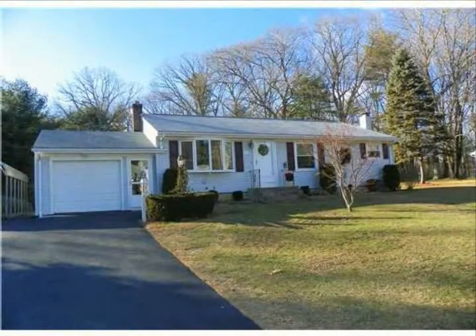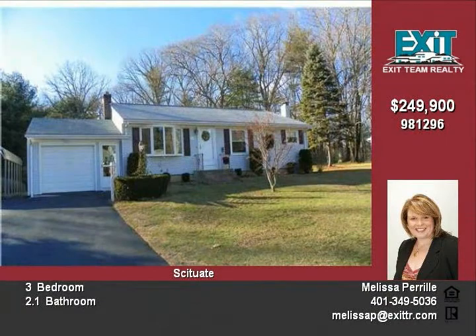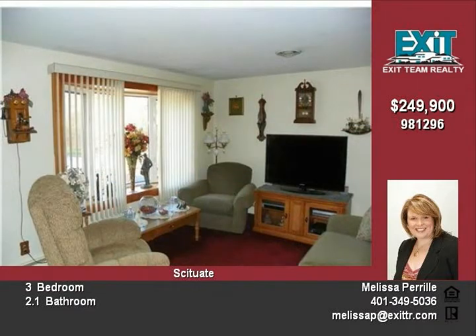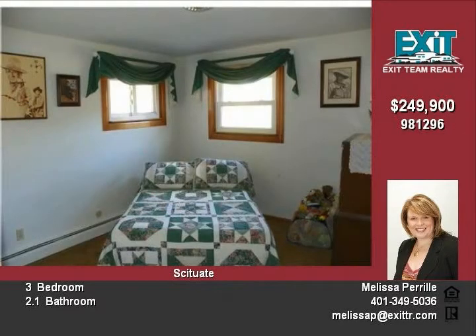One owner ranch with updated kitchen and bathroom. Features new roof, vinyl siding, and windows. Master bedroom with bathroom, central air. Full finished heated basement with family room and wet bar. Updated heating and electrical. All located on a nice lot with three sheds, all with electric and one heated.